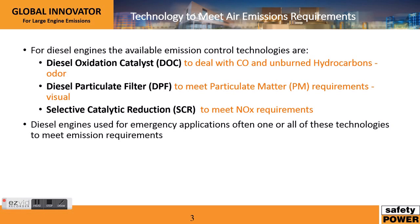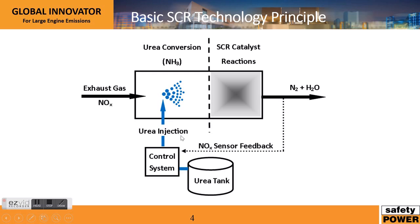Diesel particulate filters — this technology deals with particulate matter, that's the black soot from the previous slide. It's basically a filtration device that captures these particles so that they're not emitted into the atmosphere. The last technology, which is very popular and the focus of this brief presentation, is selective catalytic reduction technology, and it's used to reduce NOx. Diesel engines used for emergency or prime power applications often need one or all of these technologies to meet emission requirements.